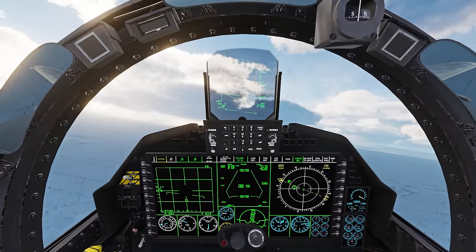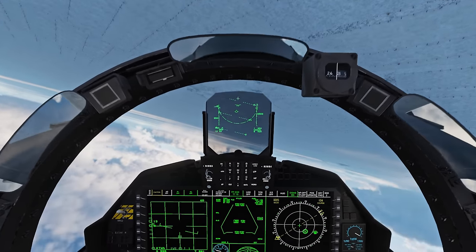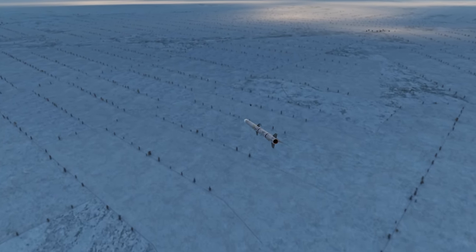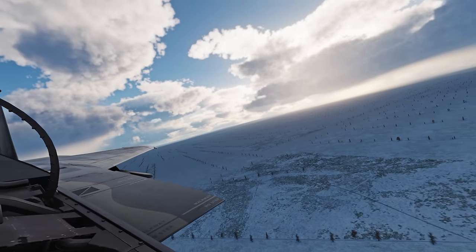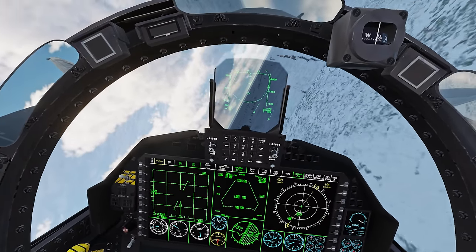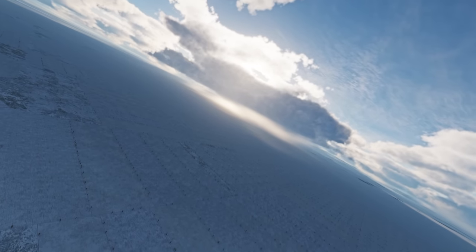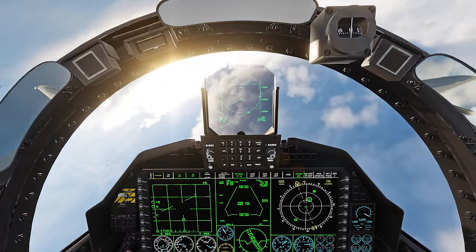I don't hear his missile going pitbull — there it is, they're always a little bit later than I expect. We'll turn cold just to be safe, dropping chaff. We'll defend here, holding onto my fuel tanks as long as possible. The R-77-1 is a very good missile; the R-77M is even scarier with that dual-stage booster, but we're not using that here today. I think we're good — the RWR went quiet so I think we beat that missile.